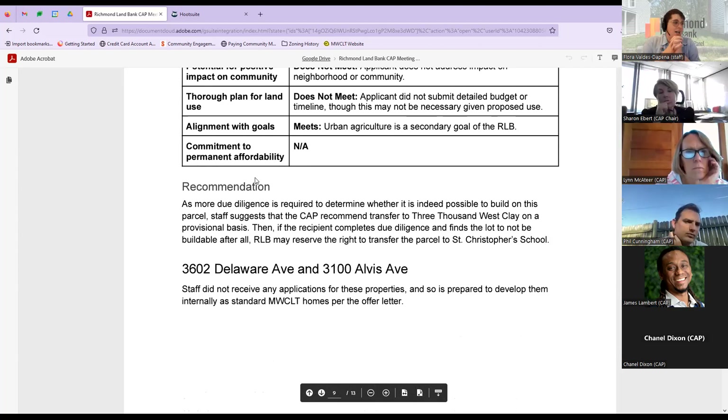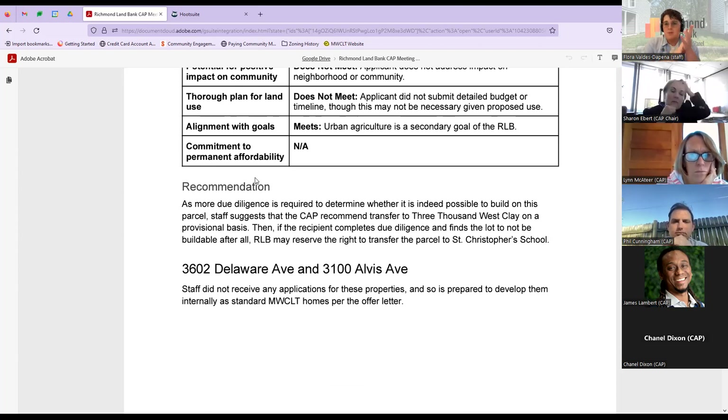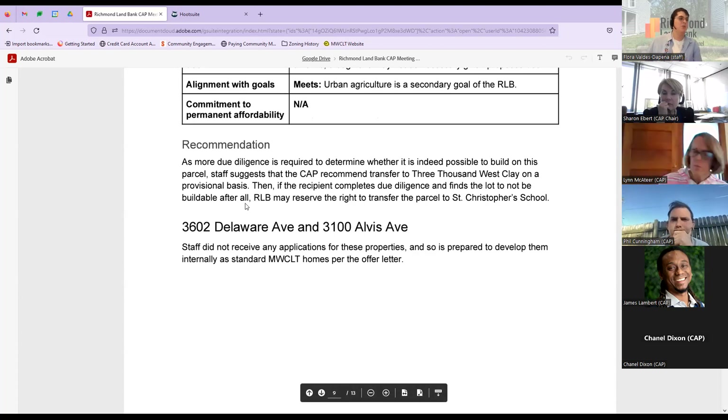Our recommendations for Ferguson Road are complicated. More due diligence is required to determine if it is actually possible to build on this parcel. We're suggesting the CAP can recommend transfer to 3000 West Clay on a provisional basis. Once due diligence is done, if we find out it is not buildable at all, we reserve the right to transfer it to St. Christopher's instead. We think this is a good compromise — whoever gets it will be required to conform to stormwater requirements and address those issues. For 3602 Delaware Avenue and 3100 Alvis Avenue, we received no applications so we're prepared to develop them internally.